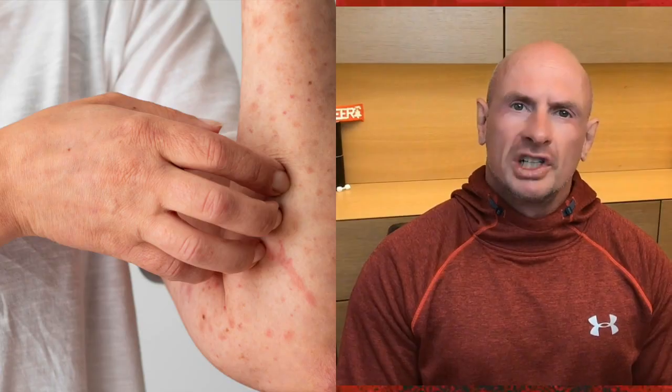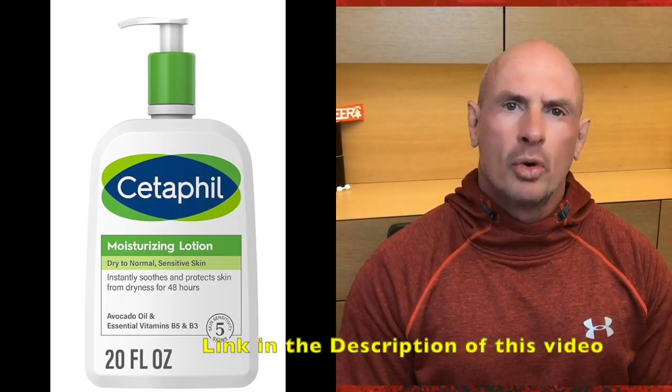Next, let's discuss eczema, a condition that causes itchy and inflamed skin. Managing eczema during exercise is all about sweat management. Wipe off sweat gently with a clean towel, as excess sweat can trigger eczema flare-ups. Apply a hypoallergenic moisturizer to keep your skin well hydrated before and after workouts.